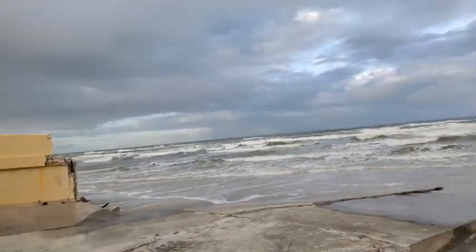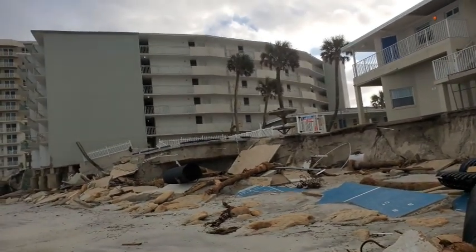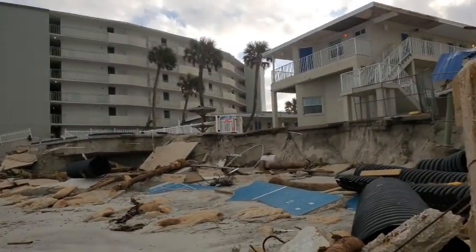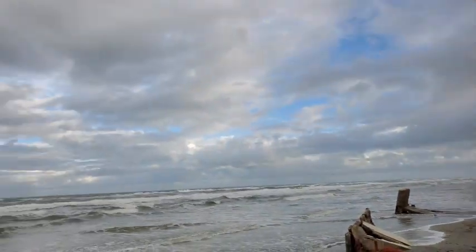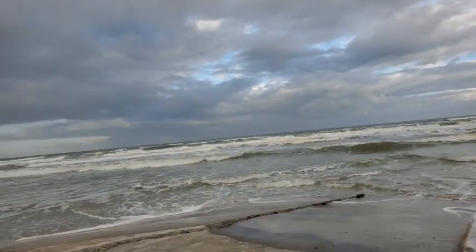Of course it's high tide. I brought my Crocs today as was suggested from last time, but I'm still in jeans. That building is just barely hanging on it looks like. I hope they're able to do something to repair it.